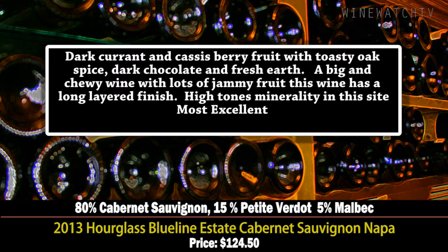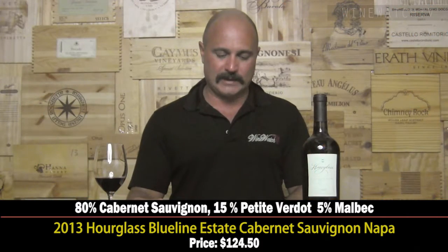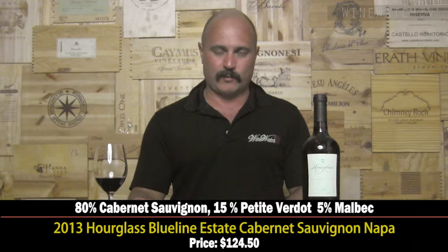These 2013s needed a day to open up — all of them were better the following day. I keep all my wines for two days. It was big and chewy on the first day, still big and chewy on the second day, but the tannins started to soften a little bit. These wines need a little time, but most excellent juice — everything in proportion. $125 a bottle.